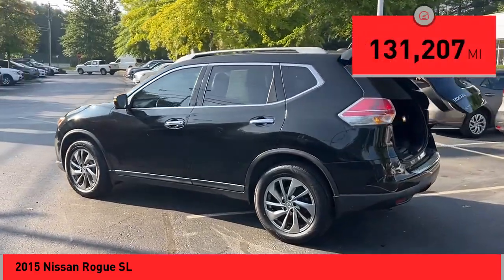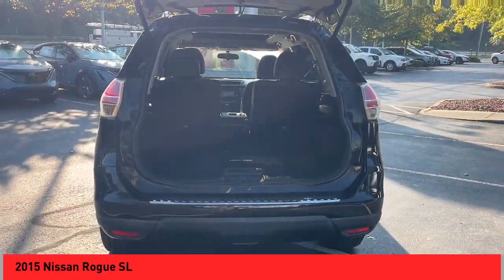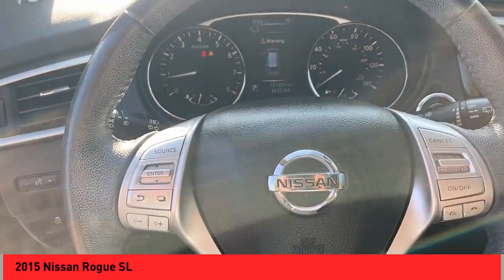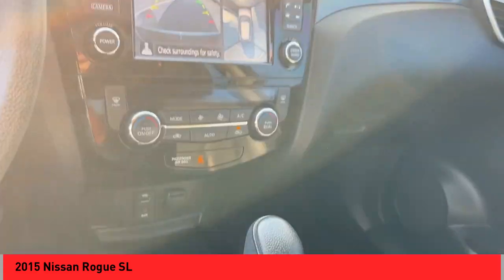This vehicle has less than 135,000 miles. Here are some of this vehicle's great options: power windows with safety reverse, hill descent control, stability control, front suspension type strut, fog lights, ambient lighting, power brakes, braking assist, traction control, voice activated navigation system.